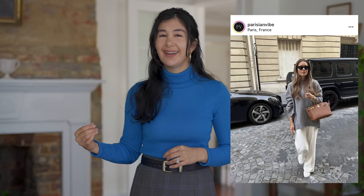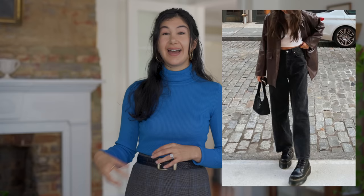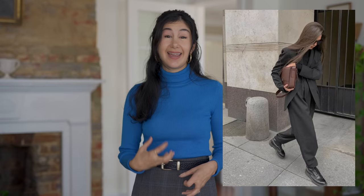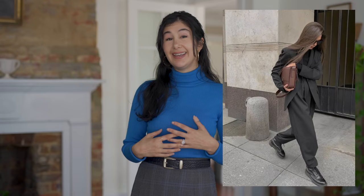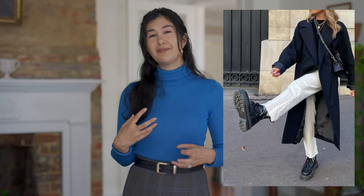The next trend I saw everywhere in Paris was chunkier shoes. I saw Doc Martens everywhere — a lot of lug sole or chunkier silhouettes in most styles of shoe, especially boots. That chunkier style goes really well with those looser pants; it creates a nice anchor point and good balance. I also saw them paired a lot with skirts and jeans. It's such a functional shoe, especially if you live somewhere cold or snowy, because the elevation and chunkier sole protect you from the weather.